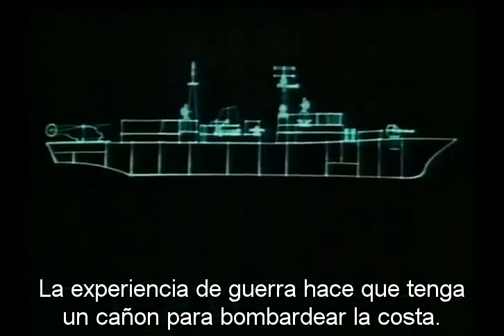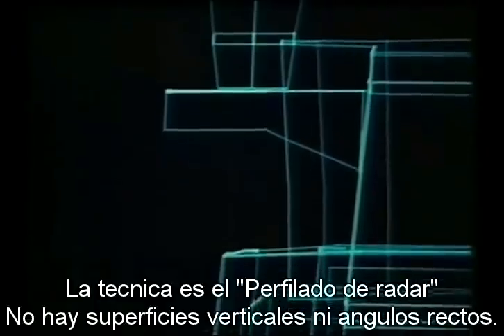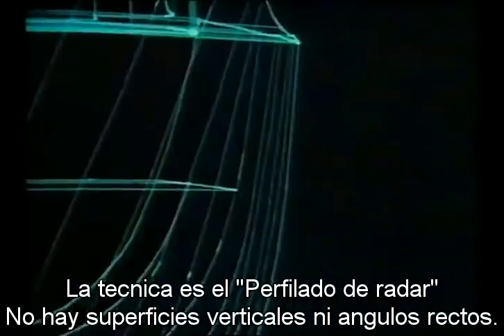This is also the Navy's first frigate designed to reduce its visibility to enemy radar. The technique is known as radar contouring. None of the surfaces is a true vertical, and none of the angles an exact right angle.